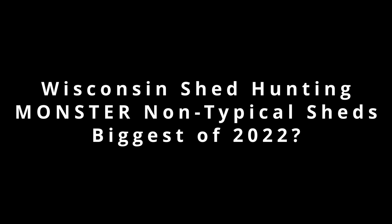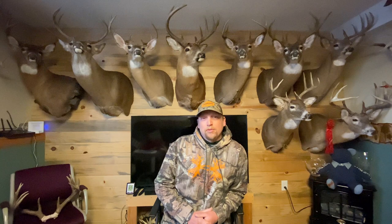Good evening, everybody. Tyler with Tagged Out Outdoors. I'll tell you a little bit of story about these sheds that my dad found — it's been quite a ride. These are potentially some of the biggest sheds found in the state of Wisconsin this year. They were found in West Central Wisconsin, on January 31st, 2022.